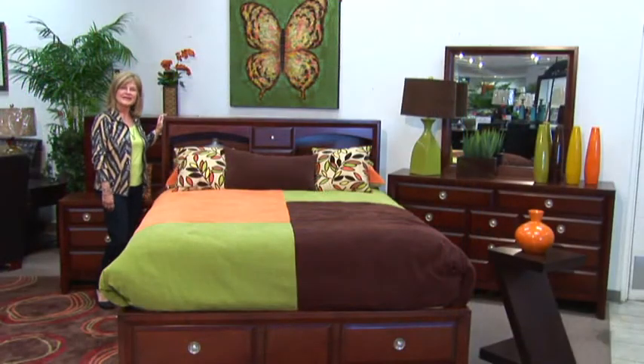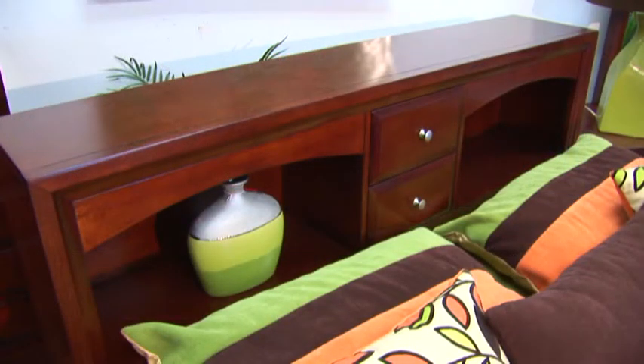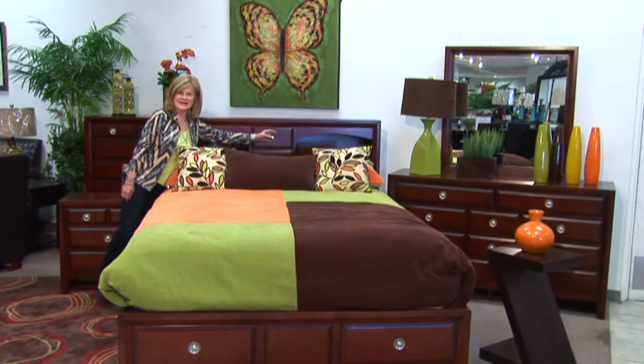Let's take a look at this bookcase headboard. It has 2 cutouts and 2 drawers — great for adding magazines, picture frames, whatnots. Even your remote control can be stored away in here.